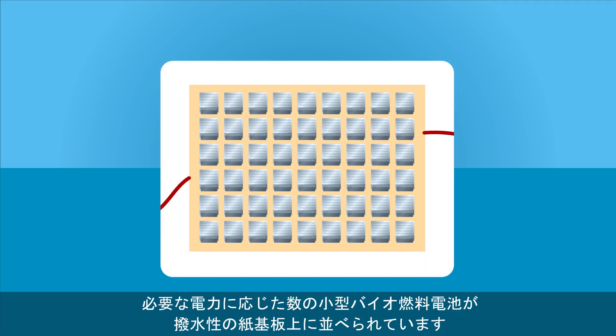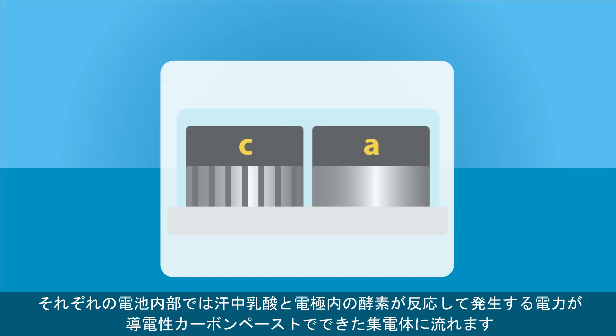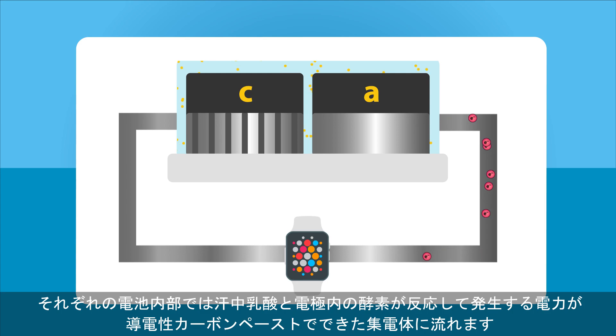Multiple tiny biofuel cells are arranged on a water-repellent paper substrate depending on the amount of power required. Inside each cell, electrochemical reactions between lactate from sweat and an enzyme present in the electrodes generate electricity, which then flows to a current collector made from conductive carbon paste.